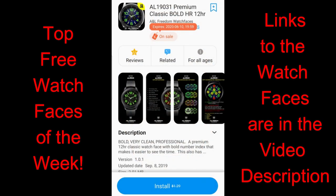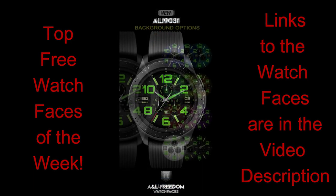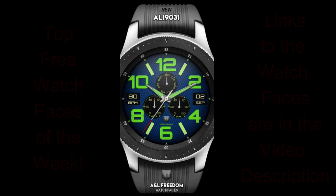I really liked both these faces because you can use them in both formal and more casual occasions, with one in particular being very bold, so hopefully you guys really like them as well. The links to both of these faces have been included down below in the video description.